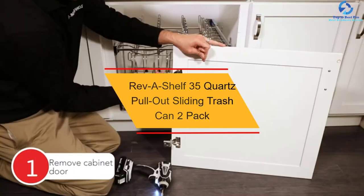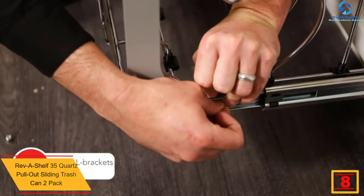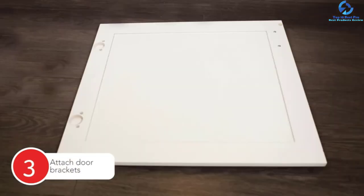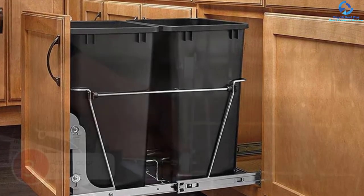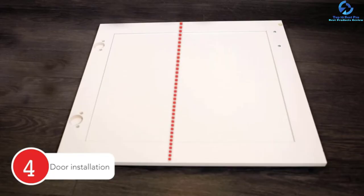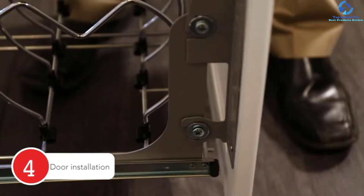At number eight, we have the Rev A Shelf 35-quart pullout sliding trash can two-pack. With two trash cans in the pack, you can easily collect all trash for simple disposal, providing a total of 70 quarts. These pullout trash cans feature gliding ball bearings, 100-pound rated slides, and full extension. They are made using non-toxic plastic materials, offer different color options, and have chrome-plated wire frames, all at a relatively affordable price for great value for money.